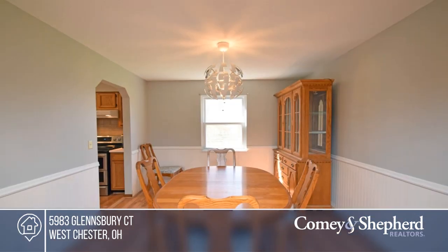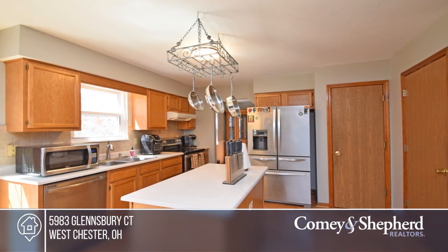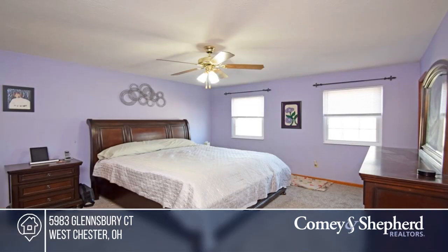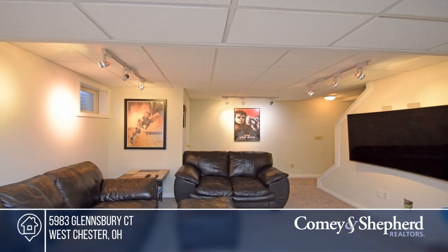This beautiful two-story Westchester home won't last long. It features a large master bedroom, a finished basement with a mini kitchen, brand-new carpet, a gas fireplace, a patio, and a large fenced cul-de-sac lot. Feel like this property is right for you? Call Victoria to make this home yours.